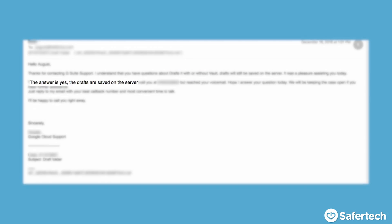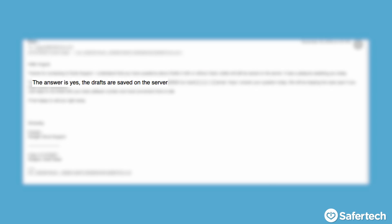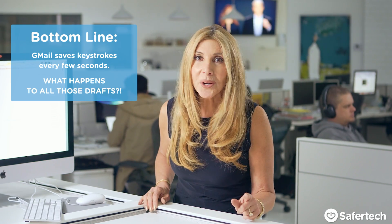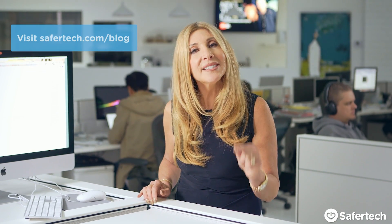I spoke to a Google rep and they confirmed that this is how all of Gmail works. Even when you go into settings and hide drafts, notice as you compose you'll still see that saved icon. I don't know where those drafts go, but I've got a couple of workarounds and I'm sharing them on the SaferTech blog. Be sure to have a look, because it's your privacy after all.